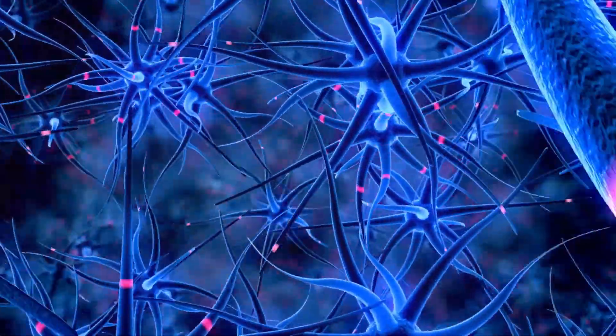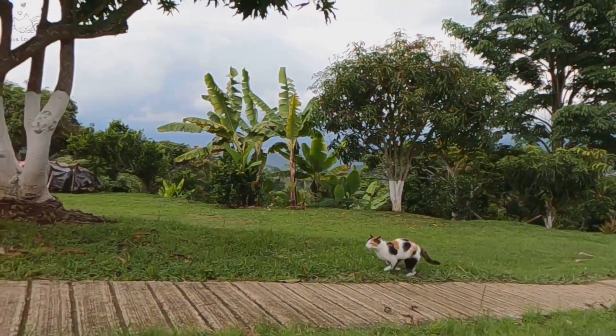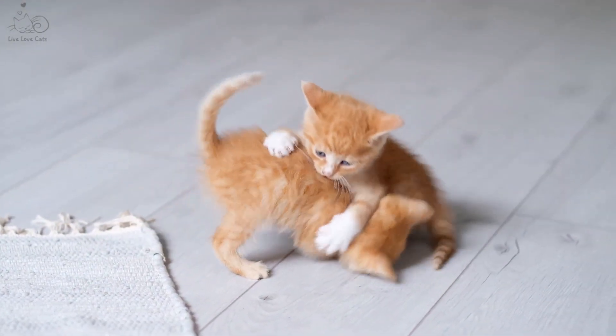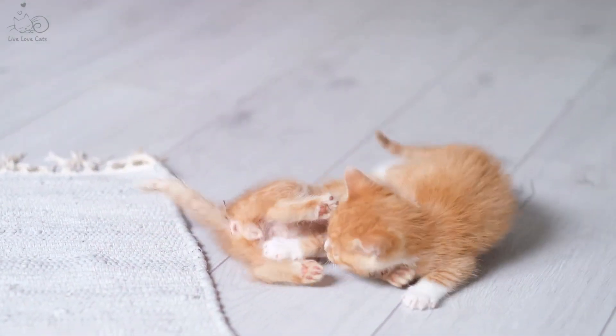In essence, catnip sets the stage for a cat high, making them exceptionally merry and full of vitality. This response can vary from cat to cat, with some becoming more playful and energetic, while others may become more relaxed or even exhibit behaviors similar to mating rituals.